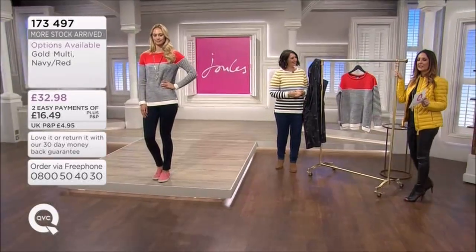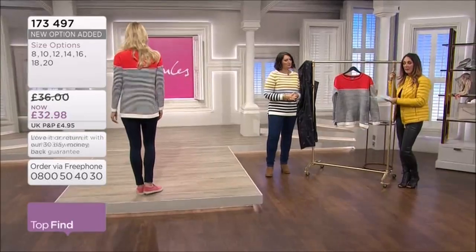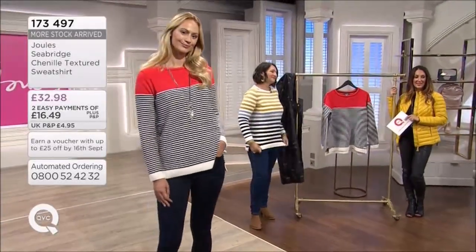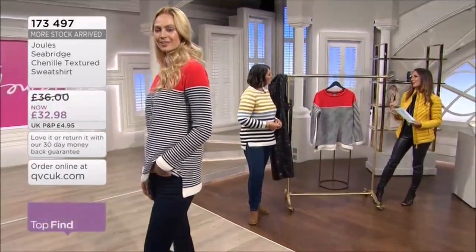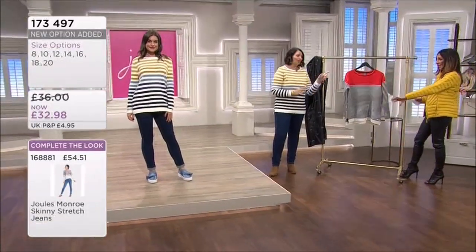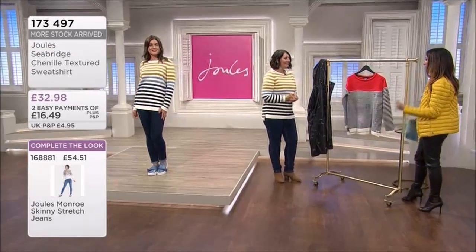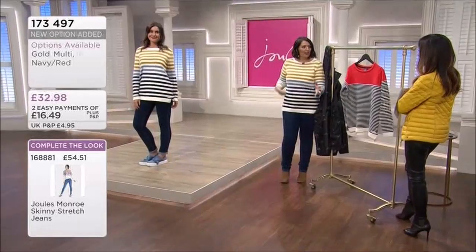£32.98 is your price and you have the option of two easy payments if you want to spread the cost. The blue went very quickly - it's incredibly busy on the phones. Please tap your app or go online to qvcuk.com. The next one that will go will be the navy red. This goes really well with the jacket I'm wearing with your smarter navies, wearing it with a darker denim or lighter ripped jeans - a really versatile top. It would also work with wider leg trousers for that sports luxe feel.